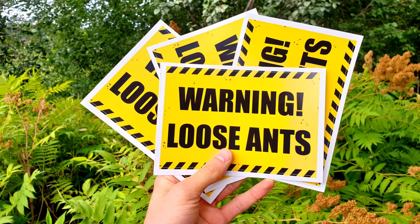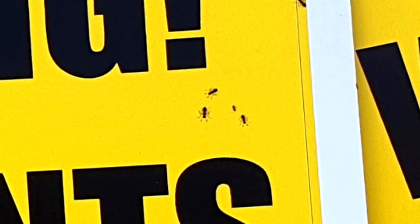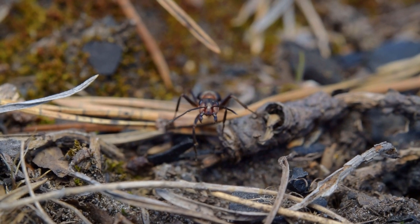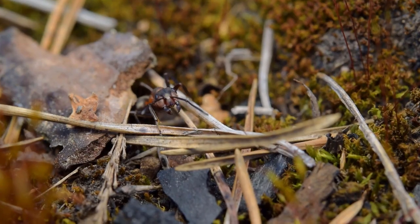We'll also be giving away three of these awesome stickers — see how it says 'Loose Ants' with ants on the sticker. I made the sticker! Since we'll be launching a brand new shop soon, there will also be some discount coupons in the prize pool — and we'll have some really dope stuff in our store.